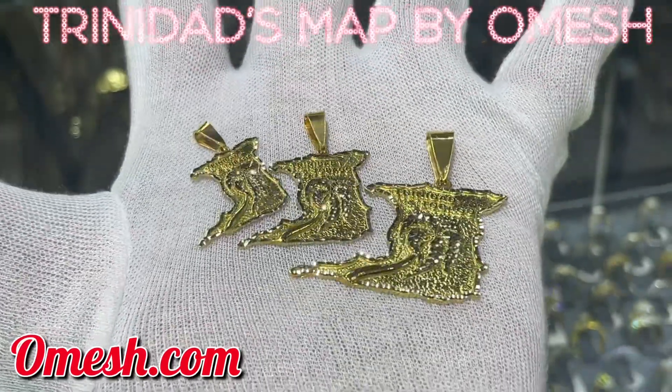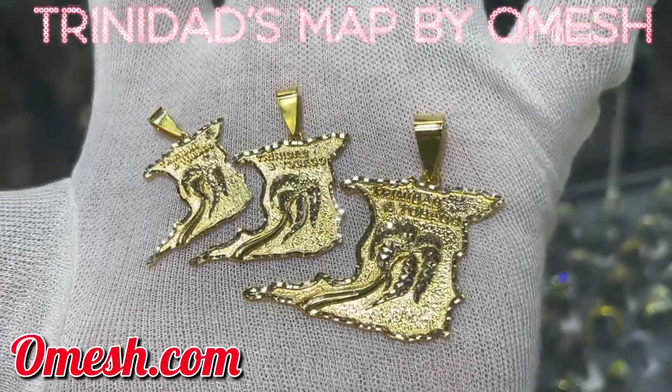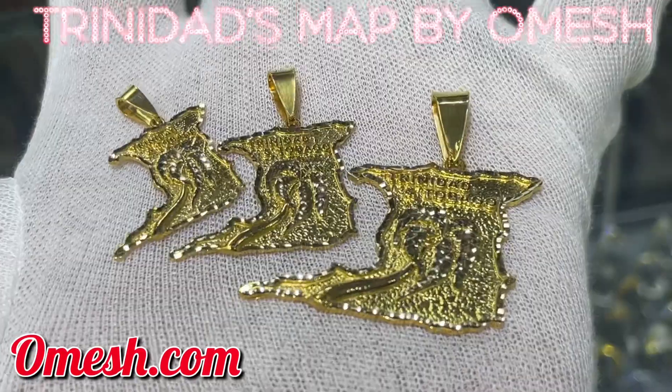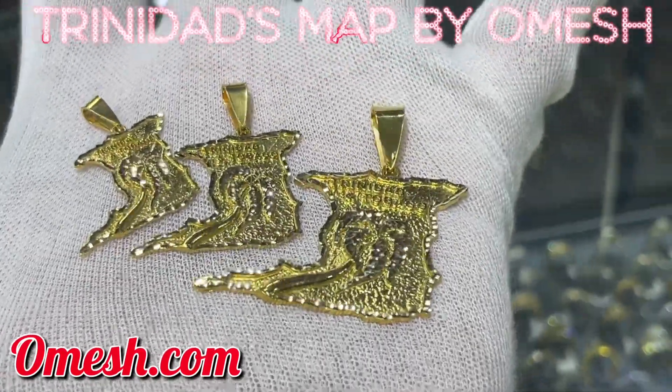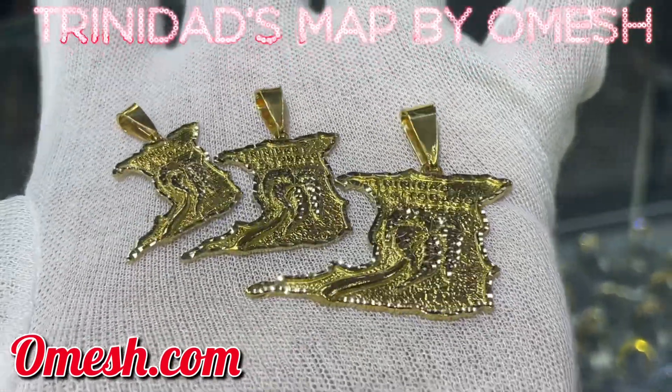Ladies and gentlemen, Omej.com here again with three beautiful Trinidad maps. This one features the diamond cut coconut tree, diamond cut borders, nuggeted background, with beautiful Trinidad and Tobago written as neatly as possible.